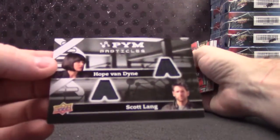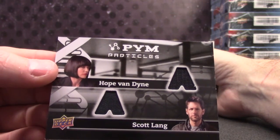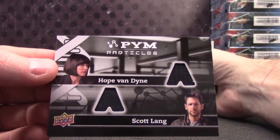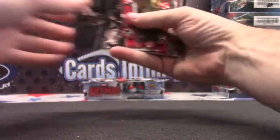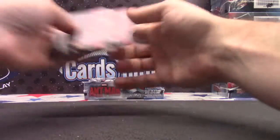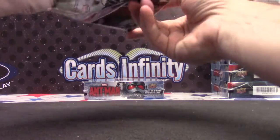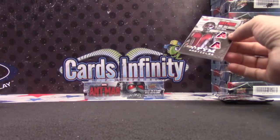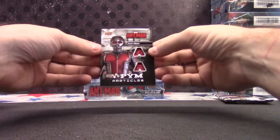Hope Van Dyne and Scott Lang. That's a true story, Vanessa — Google it. Scott Lang, Hope Van Dyne. Dual relic. Well, I guess your autograph's in here, right? Two memorabilia cards and one autograph or one artist sketch card per box.